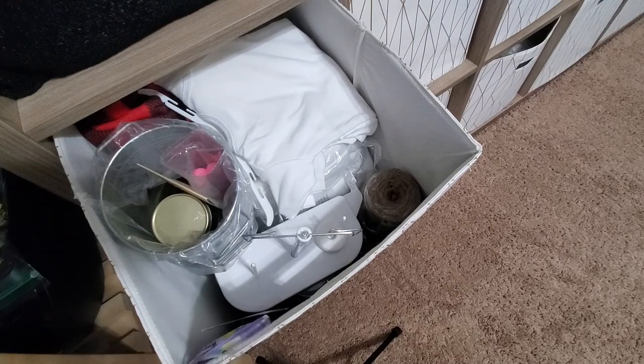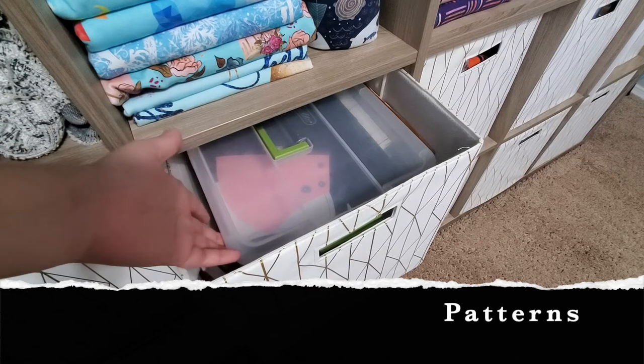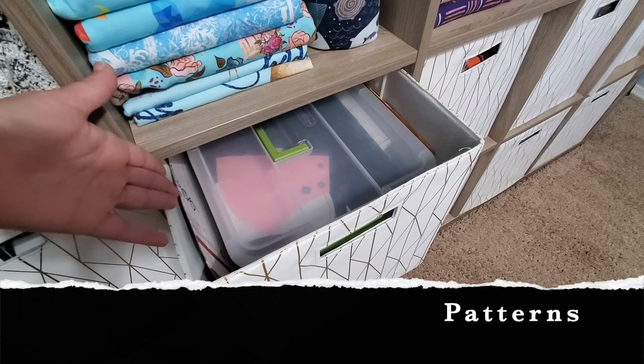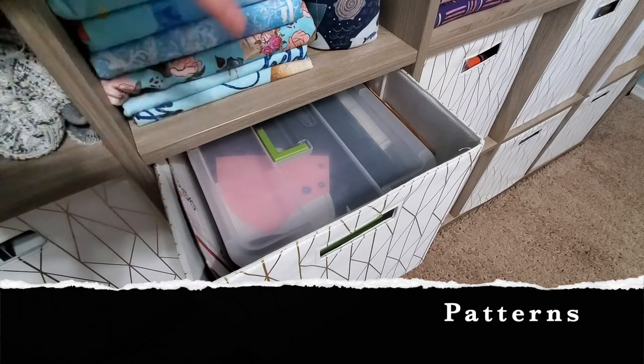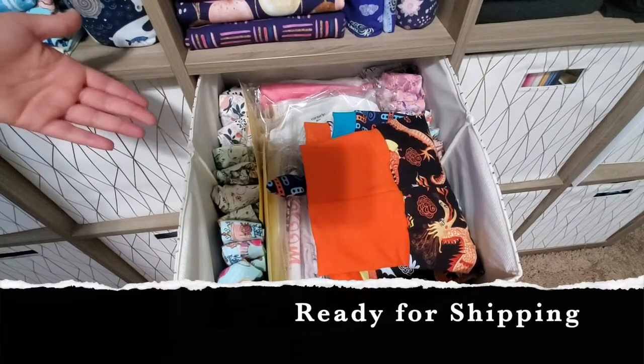For this basket I have all my patterns — there are stacked bins, and on the top one I have baby female patterns, then male, then adult patterns. This also includes my cloth diaper patterns.